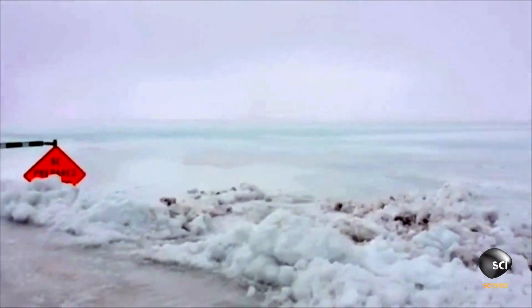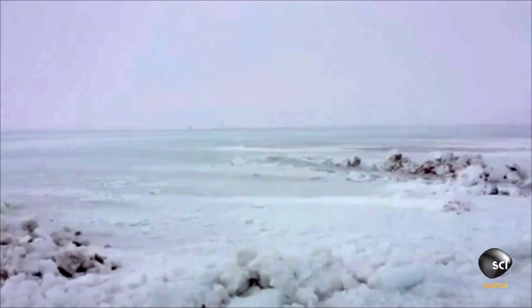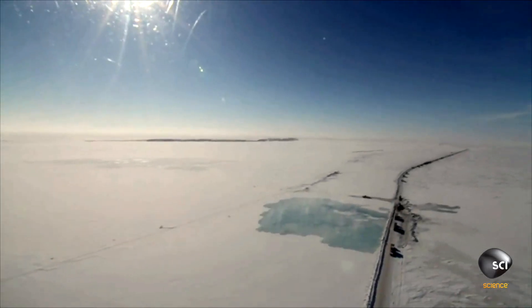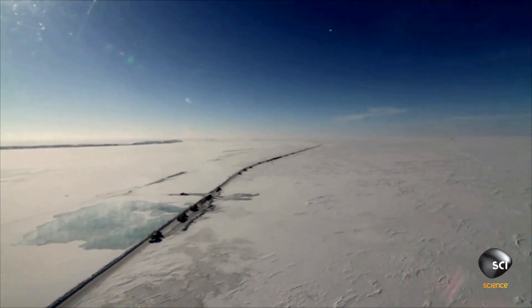Last year an unexpected weather event brought the mighty Dalton Highway to a grinding halt. Massive flooding. Last year we started seeing some water showing up — we've never seen this before. In all the recorded history that we could find, there's never been a flood event like this on the Dalton Highway.